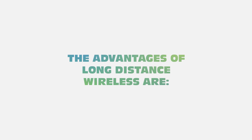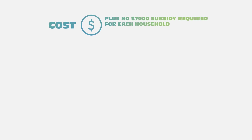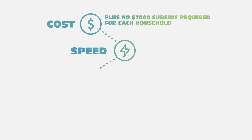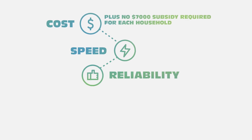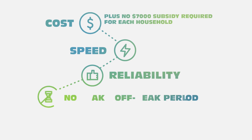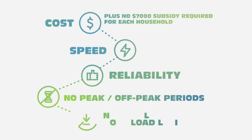The advantages of long-distance wireless are: Cost — it can cost substantially less than the $7,000 government subsidy required to provide satellite to each household, providing a comparable service for around 10% of the price of fibre. Speed — it offers speeds comparable to fibre networks. Reliability — when done right, it can offer signals that are robust and very reliable. Unlike satellite, there are also no peak or off-peak periods or small download limits.